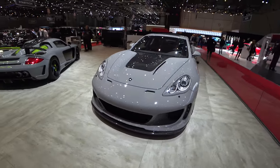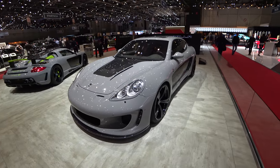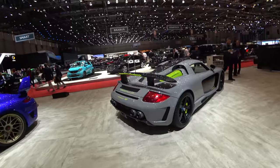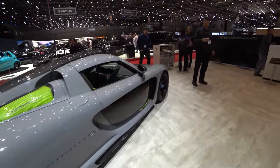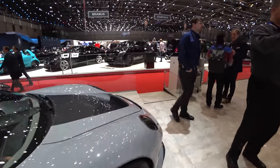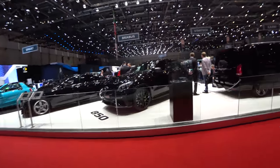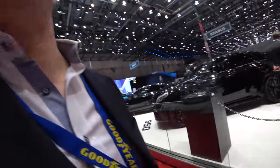And is this even... this is the old Panamera. Anyway, that's all for now. Let's walk to Alpina.